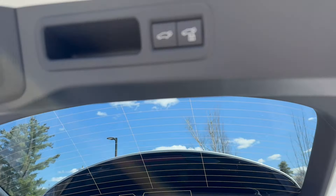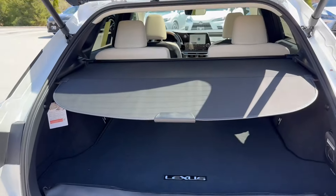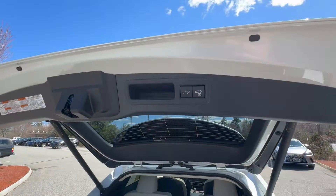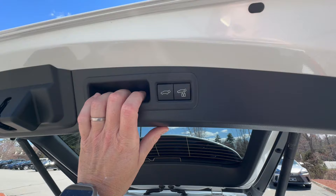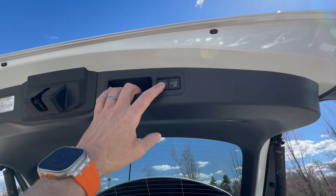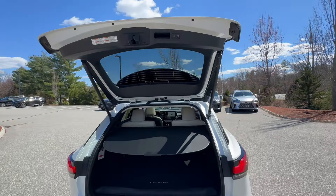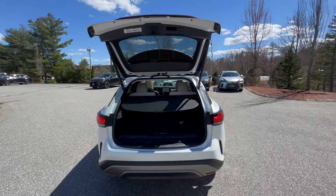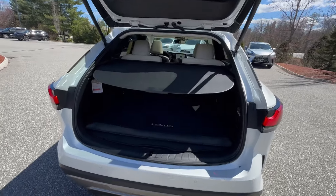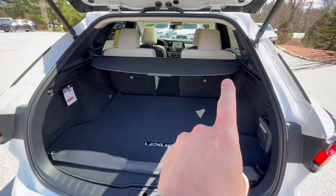This is a power tailgate with a kick sensor — if I have the key on me, I can just do this and it will open or close for you. Over here I can actually increase the height because I'm tall. I push it all the way up, push the button, it beeps a few times, and now that is the new height for the opening — you can adjust it to any height depending on how tall you are.